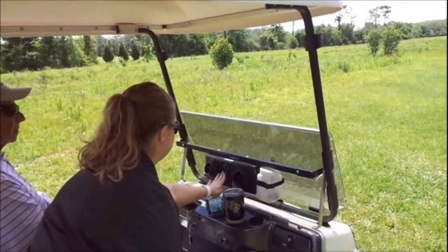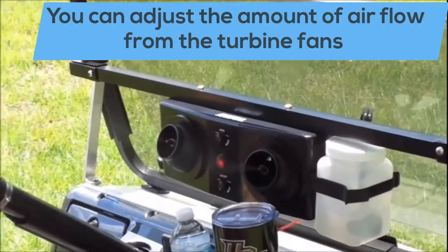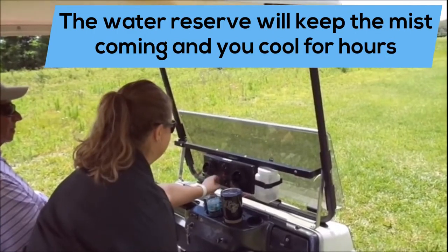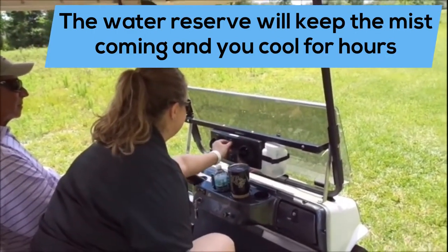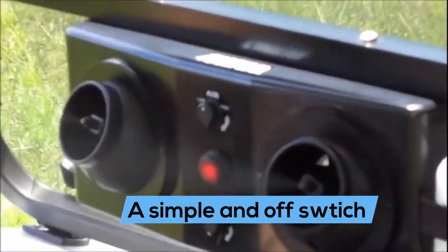The mist control panel allows the user to define the amount of cooling mist. You can also control the amount of airflow coming from the fan. The water reserve will keep the mist coming and you cool for hours. Plus, there's a simple on and off switch.